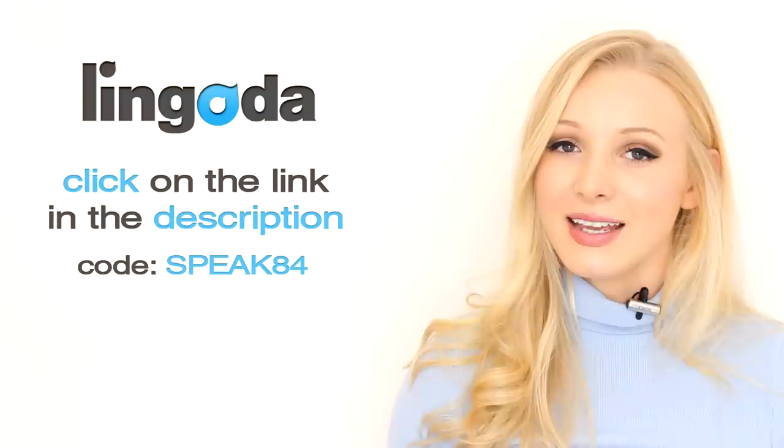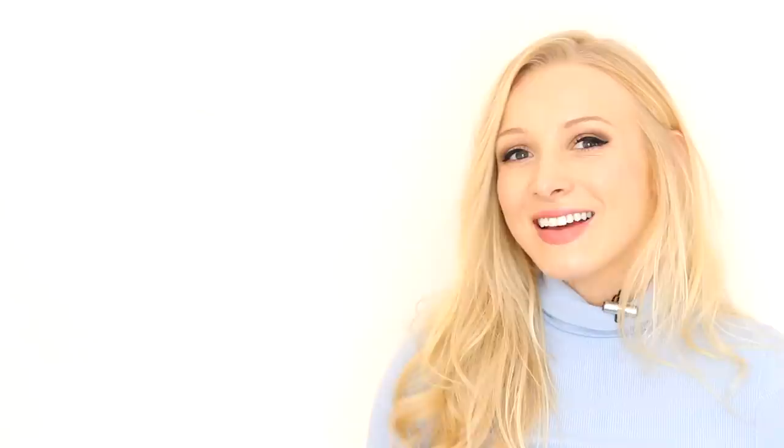If you do fancy it, use the link in the description box and use my code. Right, now let's discuss tip number three.